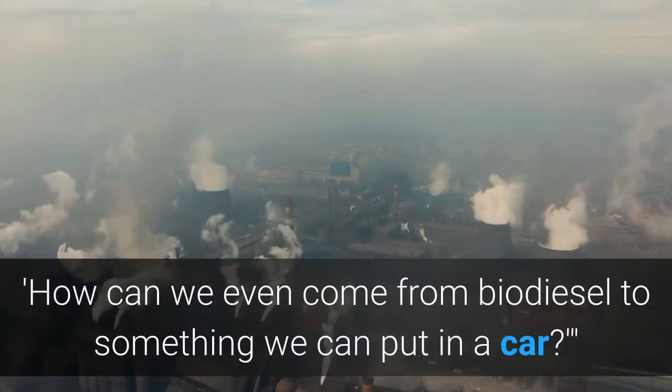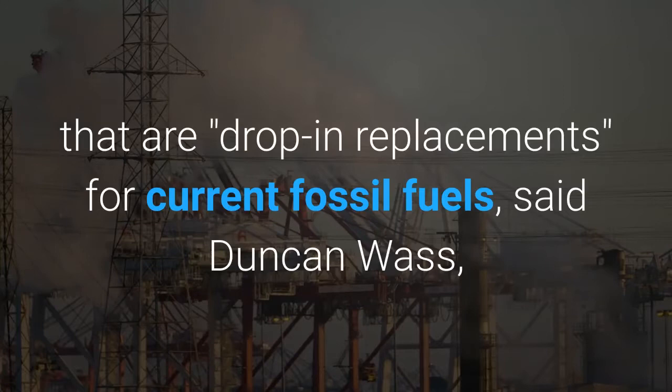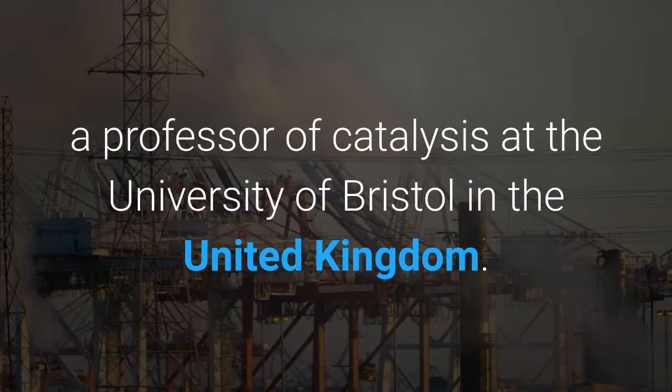There is a pressing need to find sustainable fuels that are drop-in replacements for current fossil fuels, said Duncan Wass, a professor of catalysis at the University of Bristol in the UK. Using a cheap and abundant additive such as ethylene to transform biofuels makes good sense, he said, but he agreed with the study authors that the current catalysts are not fit for that purpose and that finding appropriate replacements will be hard.